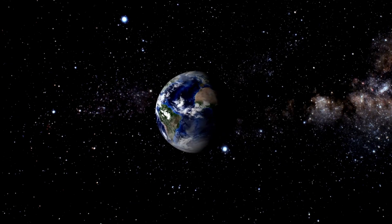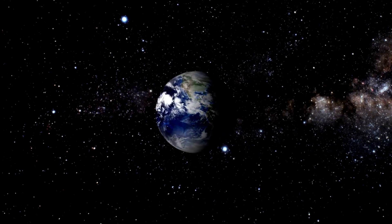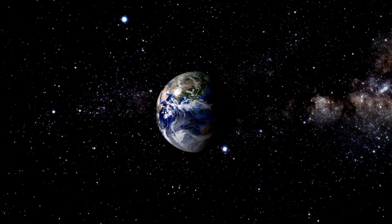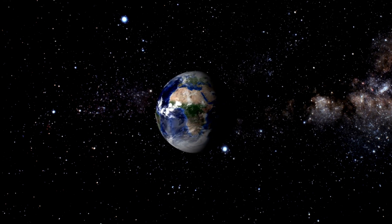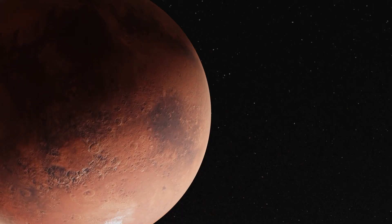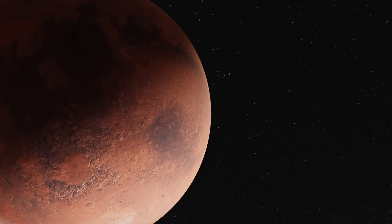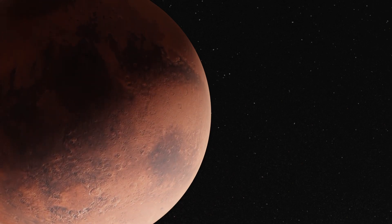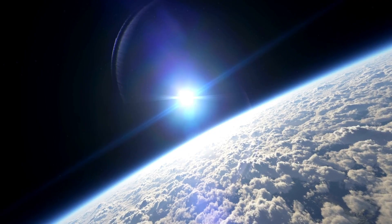The Sun doesn't rotate as a solid body. Rather, different parts of the Sun rotate at different rates, with the equator rotating faster than the poles — a phenomenon known as differential rotation. This differential rotation stretches and twists the magnetic field lines, elongating the magnetic field.